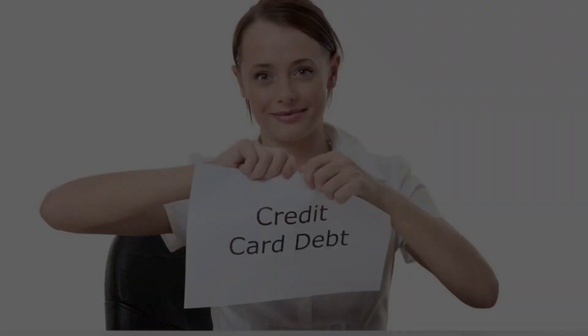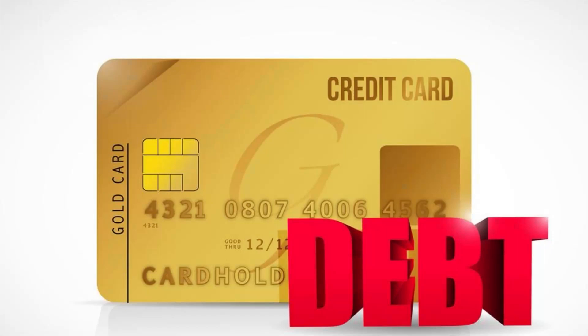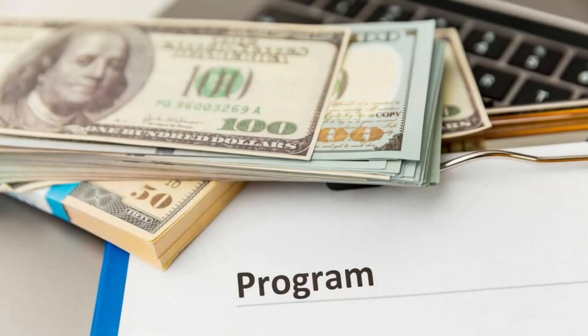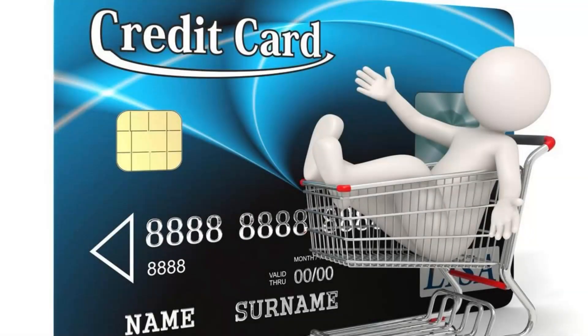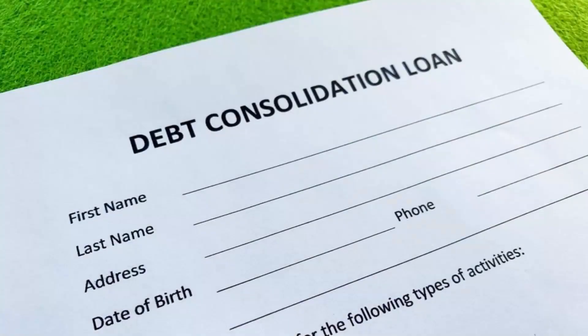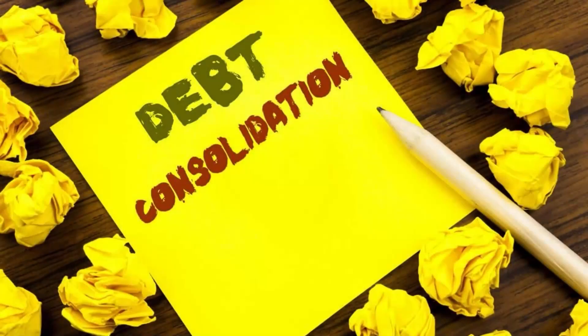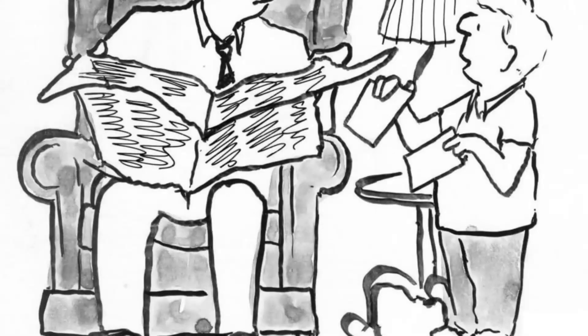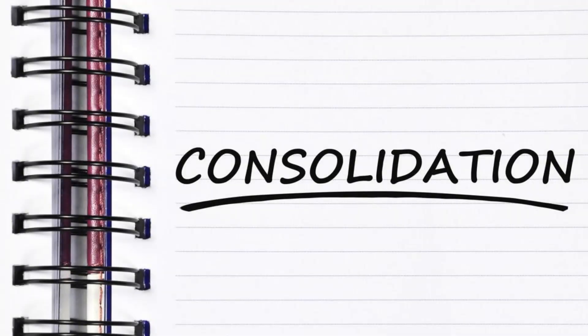Some programs offer services for borrowers to combine their credit cards into one payment for easier management. You'll make one monthly payment via the program and it will forward the payment to your creditors. Your monthly payment will be lesser than all the payments you made separately. Some debt consolidation programs may require you to close some or all of the credit cards you're consolidating, so ensure you want to close your credit card before applying for this program.